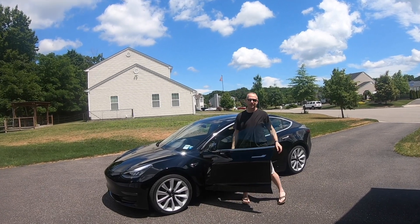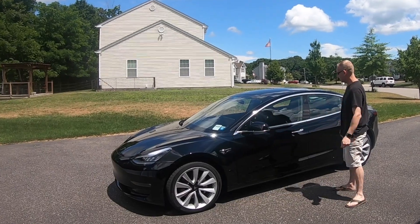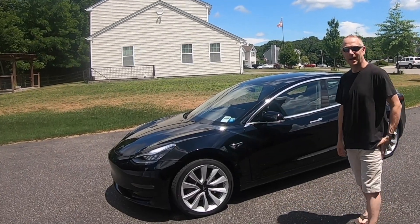This car is gorgeous. It's like a rocket ship. I don't even want to touch it. Beautiful. Absolutely love it.